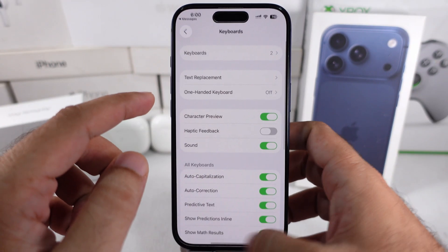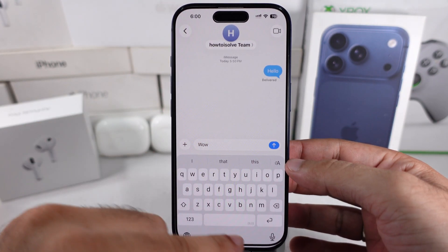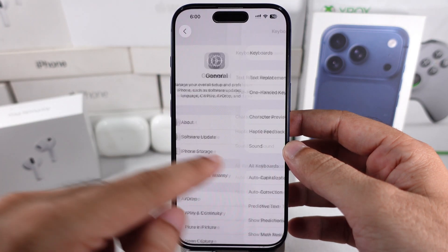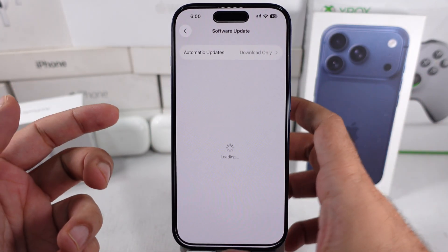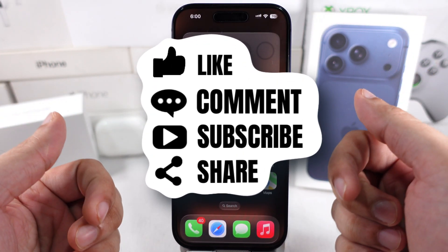I hope you found this solution helpful. Don't forget to keep your iPhone and apps updated to the latest version to fix minor bugs and compatibility issues. Also, make sure your iPhone's updated to the latest iOS version. Don't forget to like, share, and subscribe for new free Tech Guide video updates. Got any questions? Drop them in the comments below!